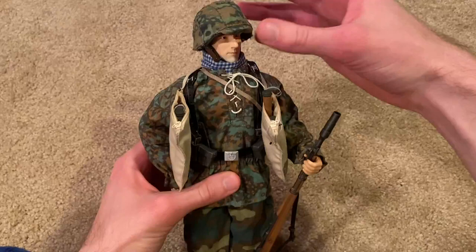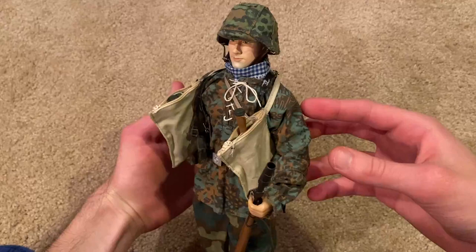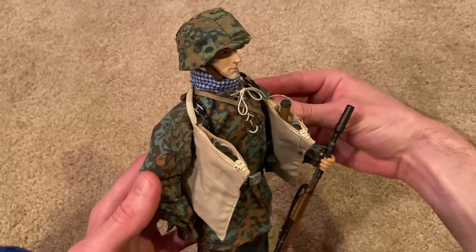So I've replicated the pose on the box. This is a really cool figure — the quality is really good on this one. Overall I was impressed with him. The uniform is definitely very unique; I've never really seen a uniform like this, with the different camo designs and then with the blue checkered scarf. It's just very unique. I like it, it's cool.